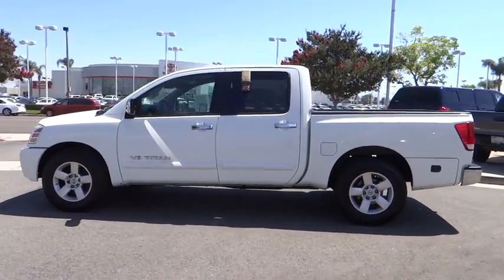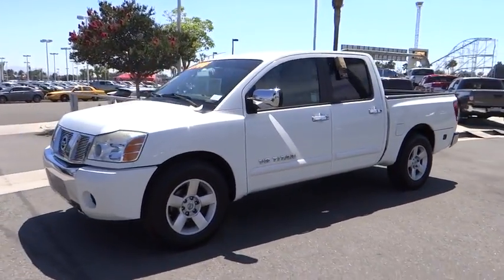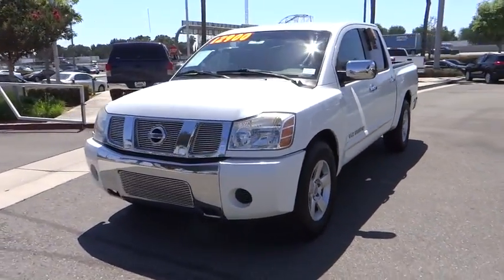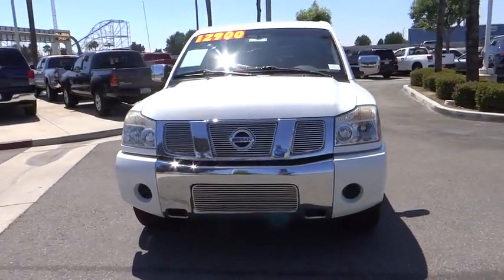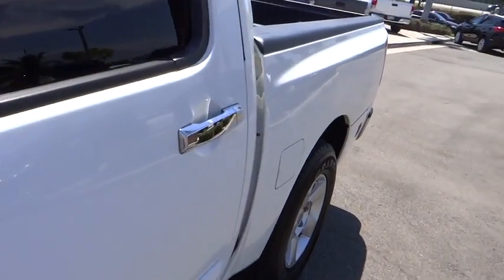This vehicle has less than 130,000 miles. Here are some of this vehicle's great options: dual airbags, AM FM stereo with in-dash six-disc CD changer, power steering, air conditioning, front four-wheel disc brakes, eight speakers, center armrest, security system.